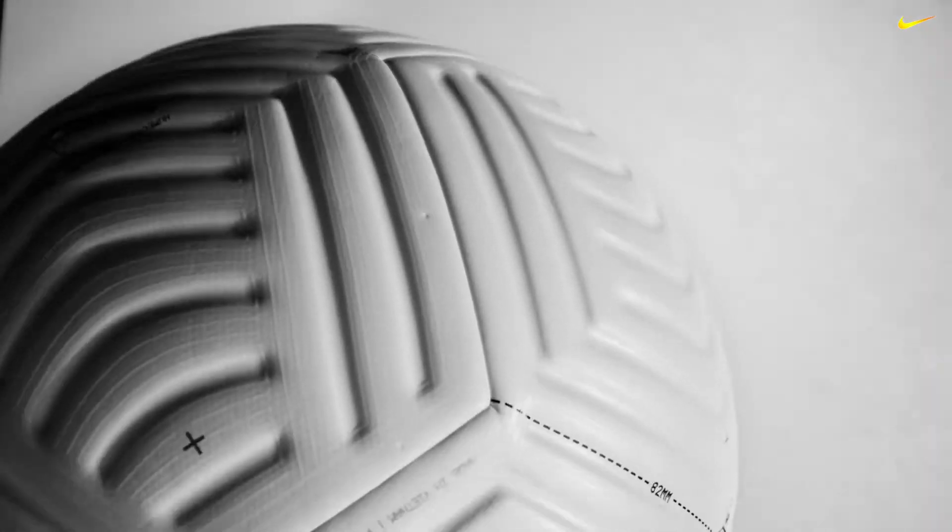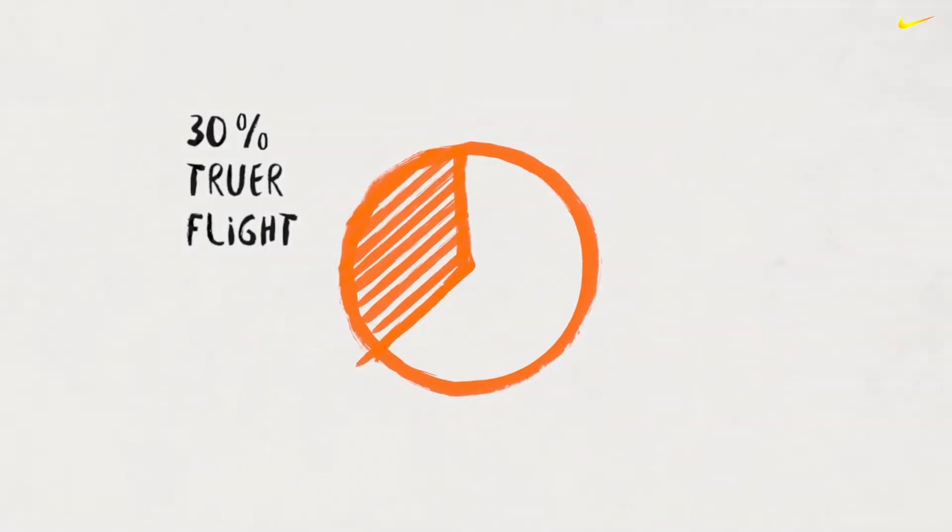This is the Nike Flight Ball. It has 30% truer flight than our previous ball.